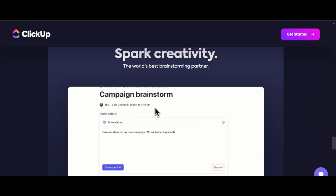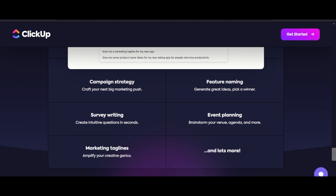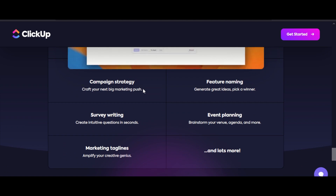And when it comes to brainstorming, you have your own AI partner. We have campaign strategy, feature naming — with the help of AI, you will be able to create questions in seconds. And when it comes to event planning, brainstorm your venue, agenda, and more.